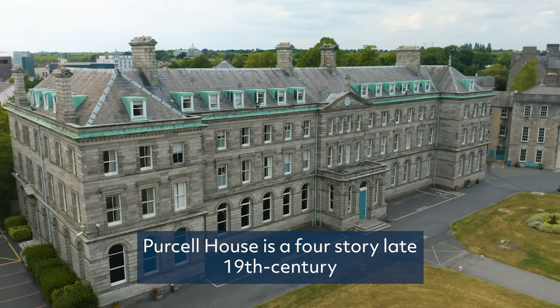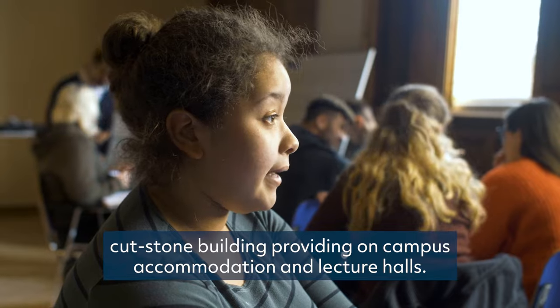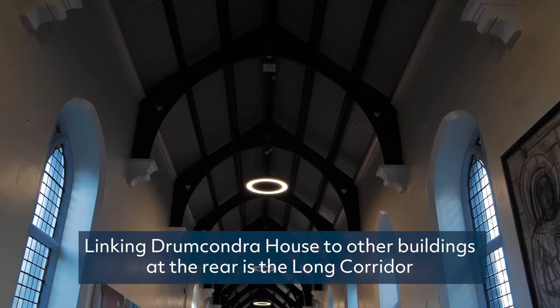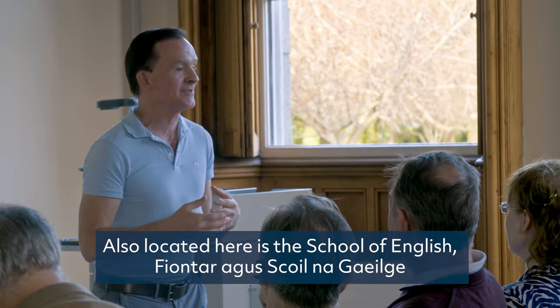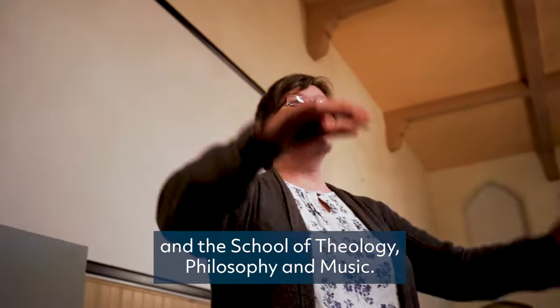Purcell House is a four-storey late 19th century cutstone building providing on-campus accommodation and lecture halls. Drumcondra House is one of the oldest buildings on campus. Linking Drumcondra House to other buildings at the rear is the Long Corridor. This house is the main dining room. Also located here is the School of English, Fjuntar Agus Skullna Gaeilge and the School of Theology, Philosophy and Music.